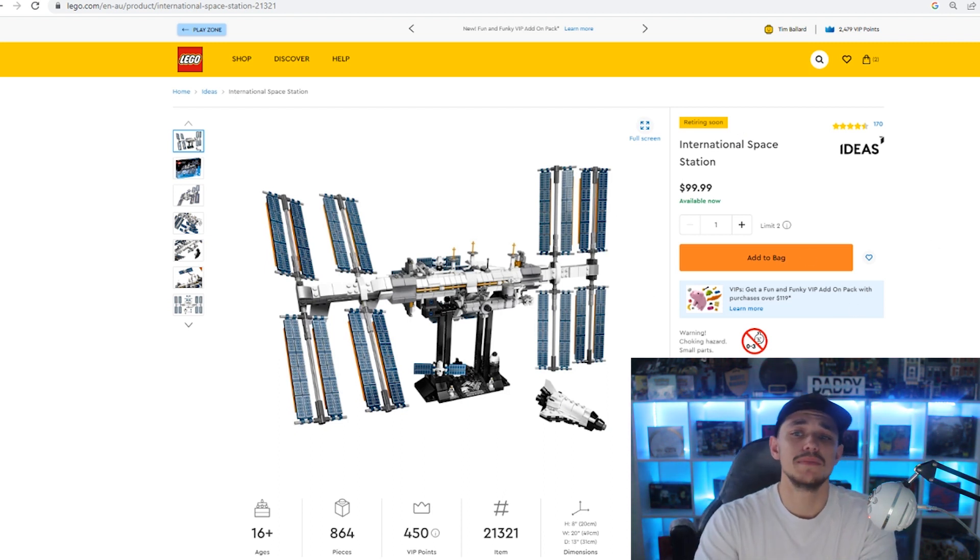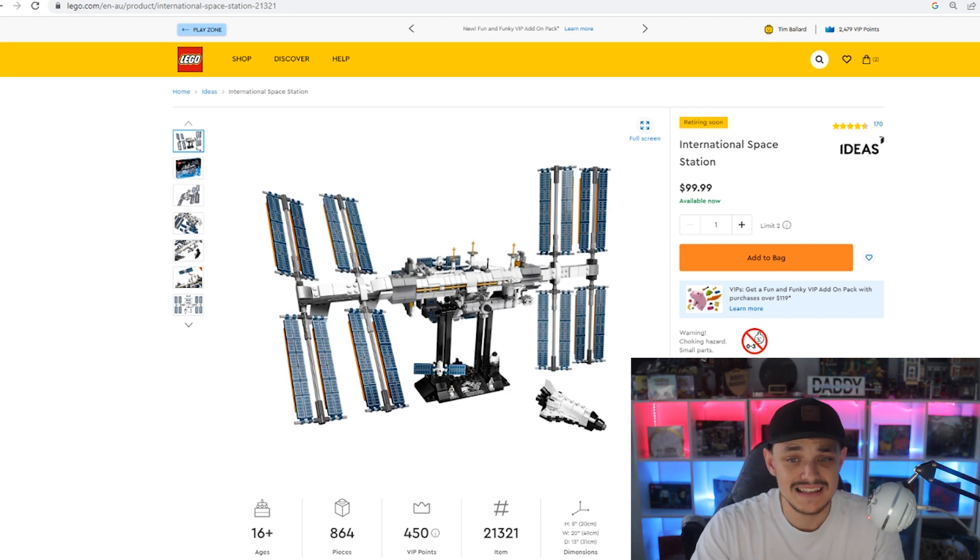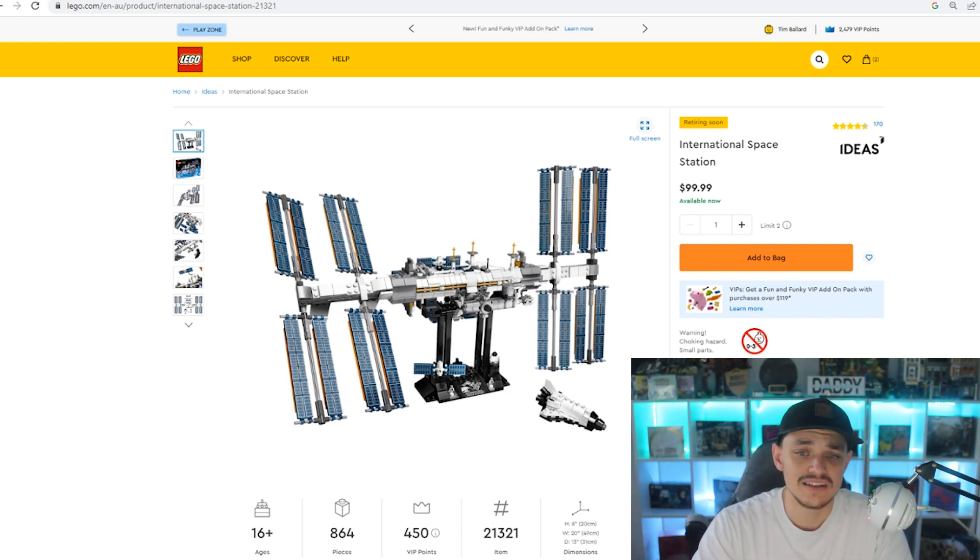So why am I buying this one? If you go and have a look on the secondary market, it is already selling for about $150 Australian, so there's already about a 50% return on investment if you buy it right now. By the time it retires, it will have been out for about three years. But it's space — it's the International Space Station, it's iconic. Space sets do usually tend to do well, so I reckon it's going to easily double in value in the next 12 to 18 months.